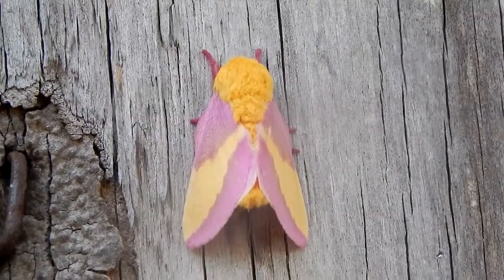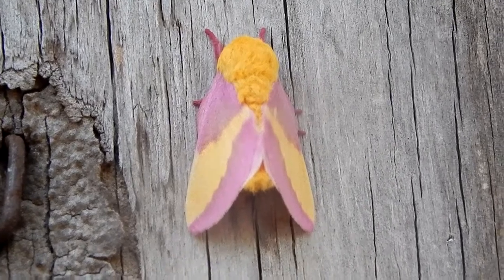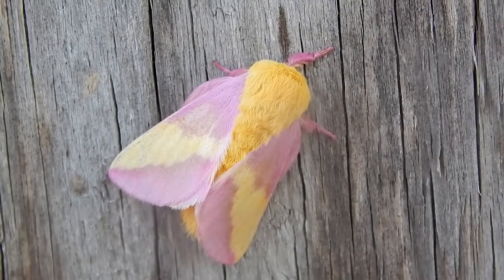Hey everybody, this is Ray Ogilvie from Hartsville, South Carolina. I came out to my barn this morning, and check out what I found.